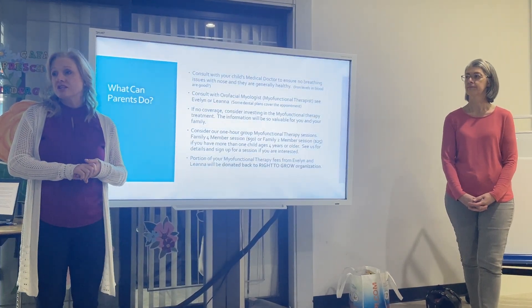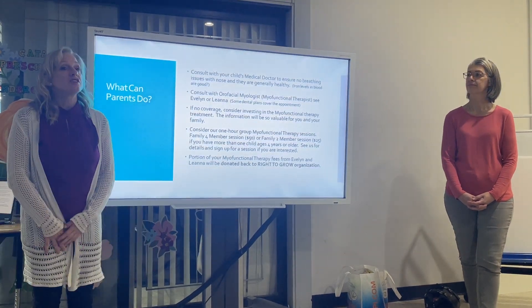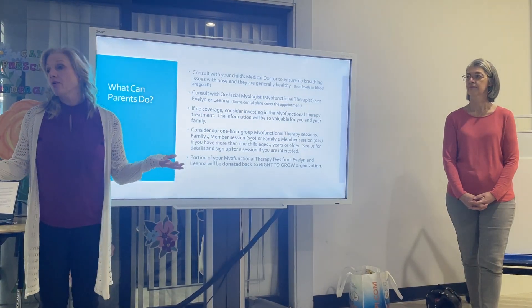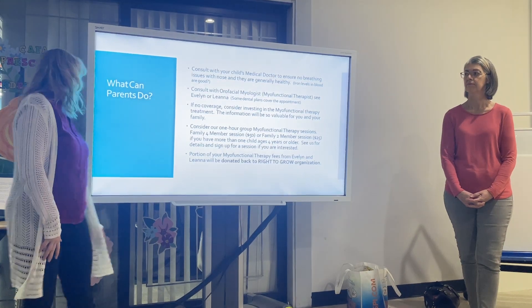A portion of the myofunctional therapy fees from Evelyn and Leanna will be donated back to the Right to Grow organization, so we'll give back to continue Omar's great work. We are not paid speakers — we're volunteering our time today, as is Alex, to help educate you about tongue posture and things that can help your families grow the right way.